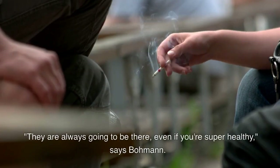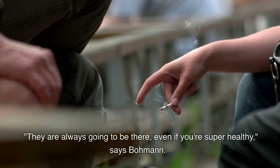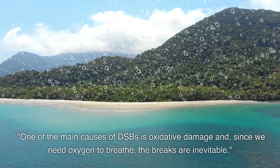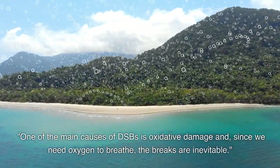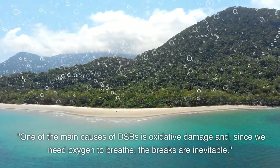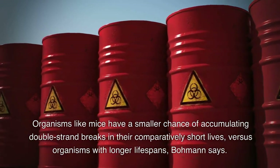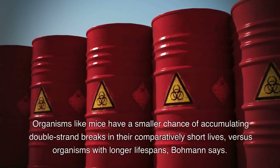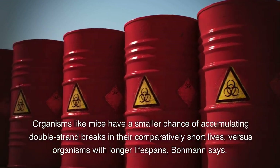They are always going to be there, even if you're super healthy, says Bauman. One of the main causes of double-strand breaks is oxidative damage and, since we need oxygen to breathe, the breaks are inevitable. Organisms like mice have a smaller chance of accumulating double-strand breaks in their comparatively short lives, versus organisms with longer lifespans, Bauman says.